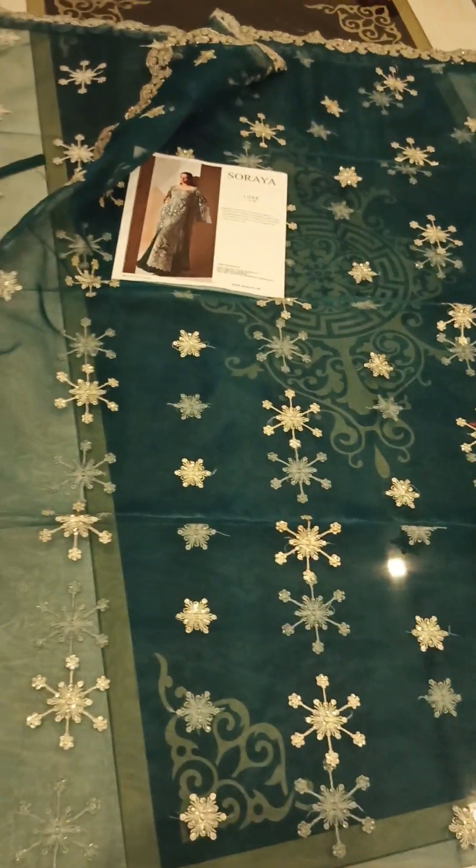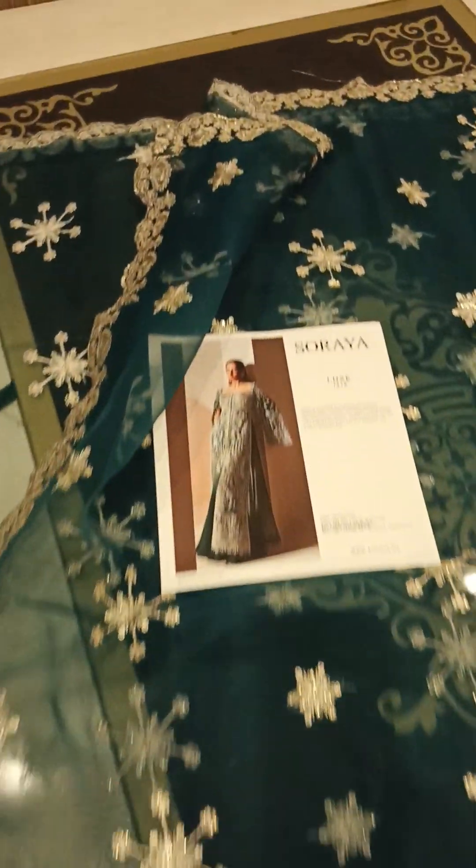Yeh aapko two piece articles milega from Shreya.